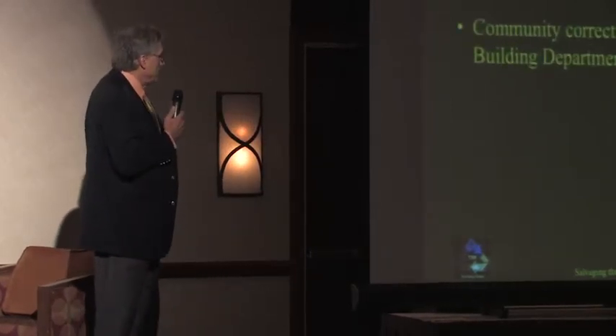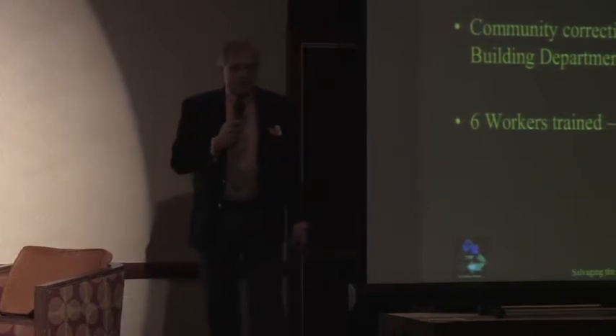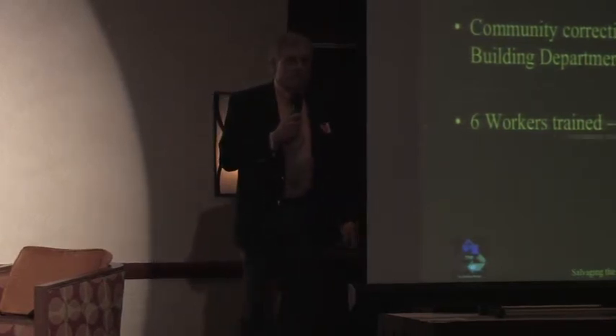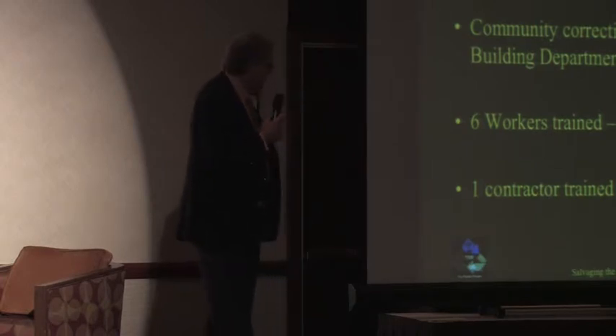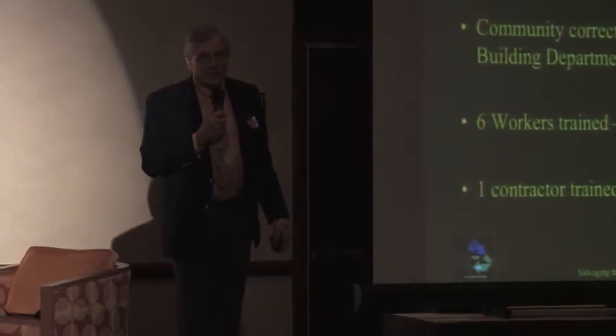Kankakee, Illinois — another small town where community corrections and dangerous buildings got together. Six workers were trained, 100% of them were employed, and one contractor was brought online and is now doing deconstruction in Kankakee, Illinois for the city.